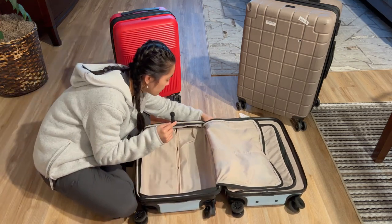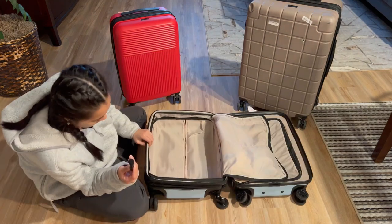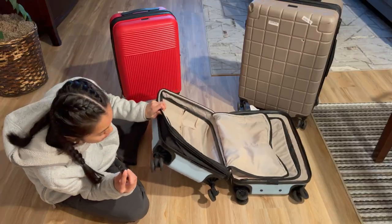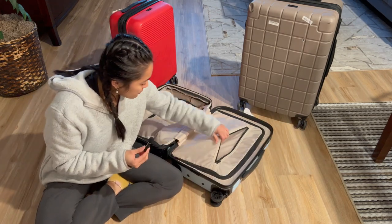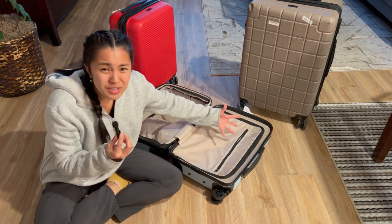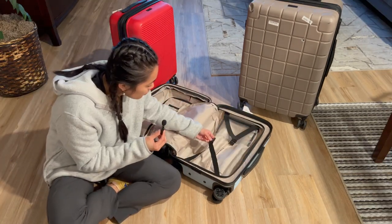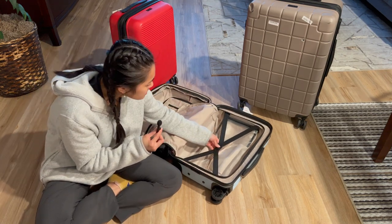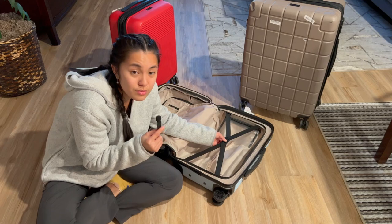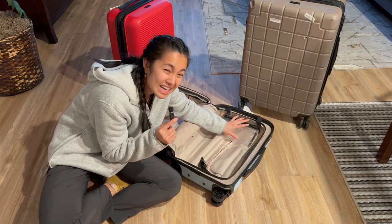The other side is completely flat and is the expandable side. When you open the expansion you can really see how much extra space it provides. On this side there's one zipper pocket that's not see-through — good for undergarments or accessories. The opposite side has a little buckle to keep clothes in place, plus a small privacy pocket — great for hair pins, hair ties, or extra cash.